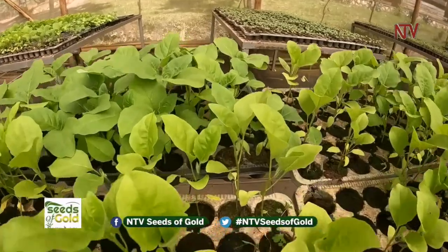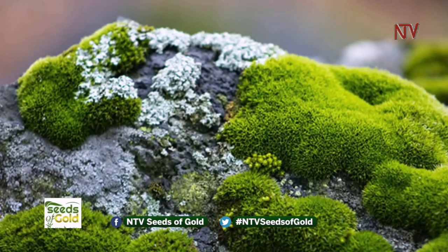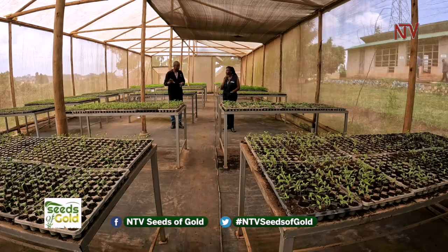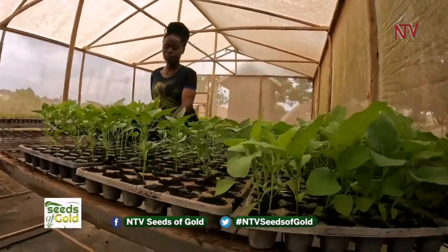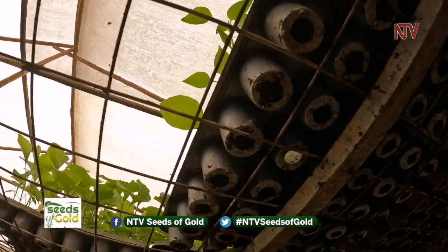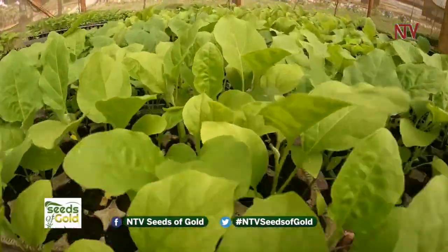We produce healthy seedlings distributed to and sold to farmers and beneficiaries. We use a growing medium called peat moss — it is disease-free and is derived from moss plants, which are non-flowering plants. We soak peat moss with a little water, put it in a seedling tray, and sow one seed per hole, then cover with peat moss. We start watering carefully — too much water will cause seedlings to rot and farmers may think they bought fake seeds.